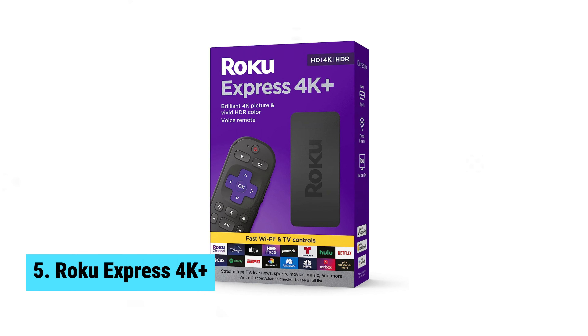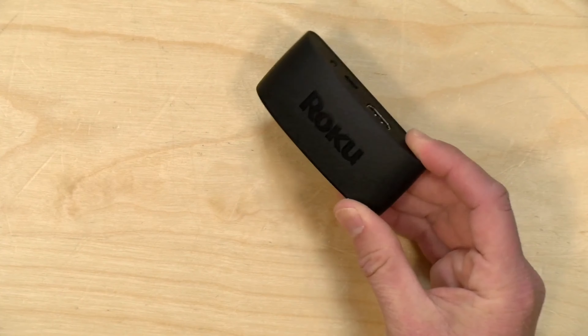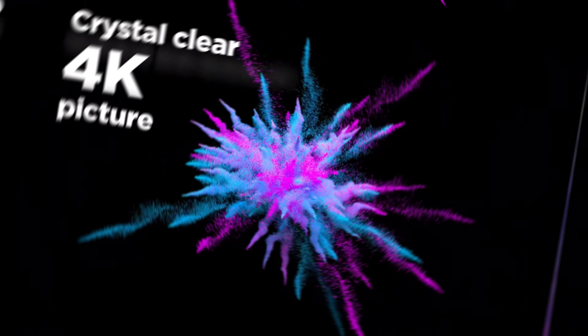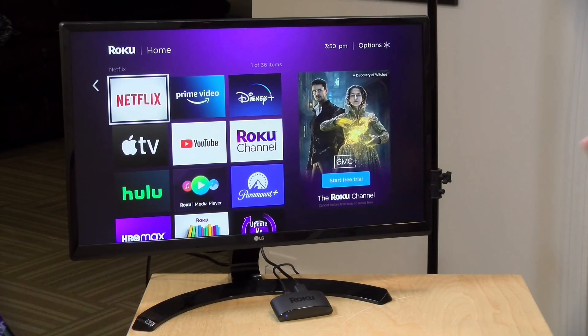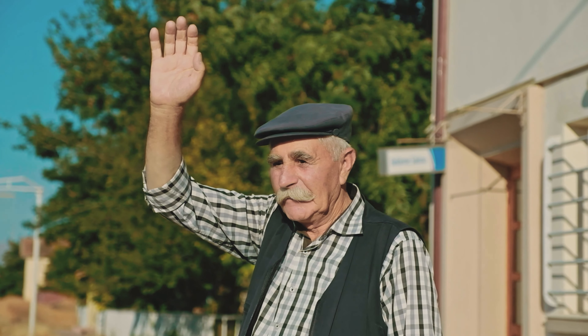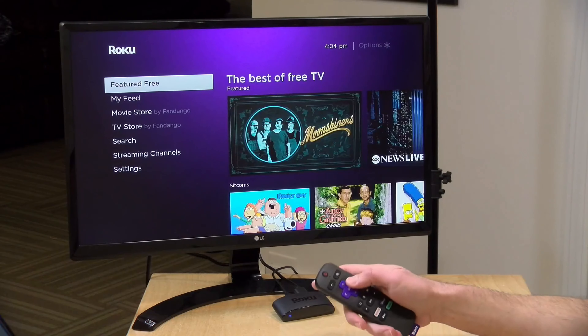Number 5: Roku Express 4K Plus — the best entry-level Android TV box that will take your streaming experience to the next level. With its brilliant 4K picture quality, you can stream in HD, 4K, and HDR, enjoying sharp resolution and vivid colors that are optimized for your TV. And thanks to its faster wireless network connection, you can say goodbye to buffering and hello to seamless streaming.